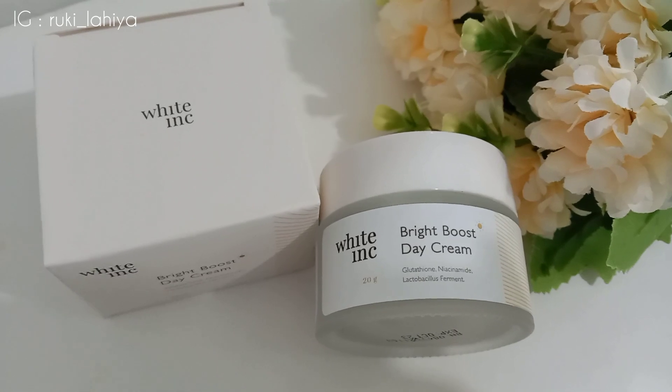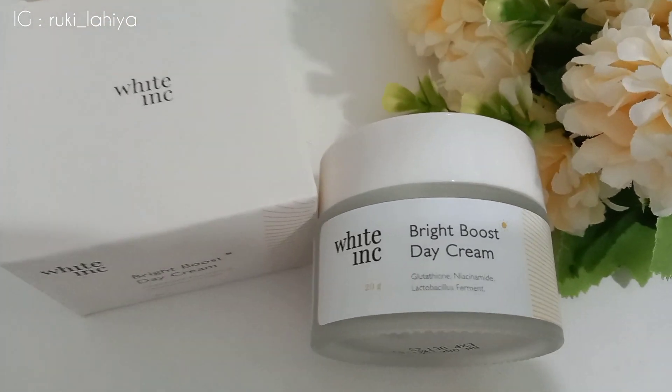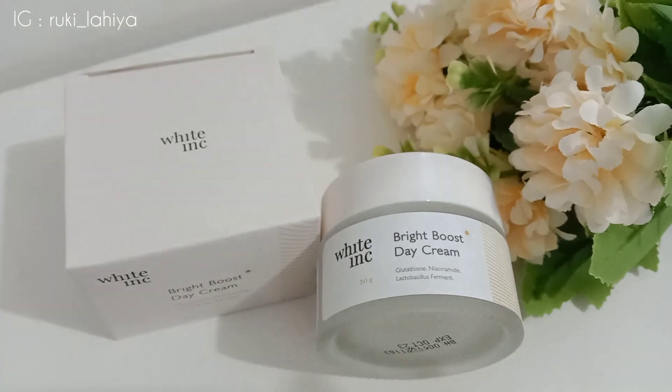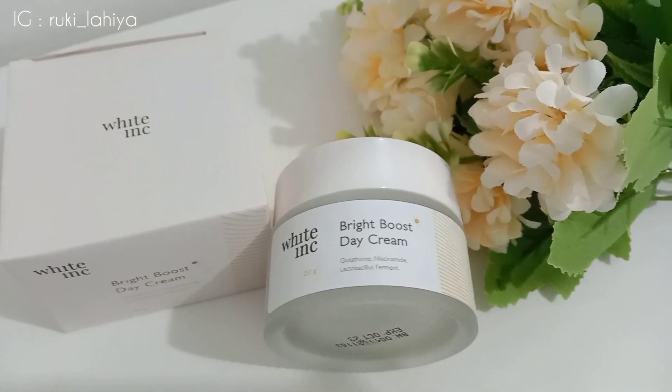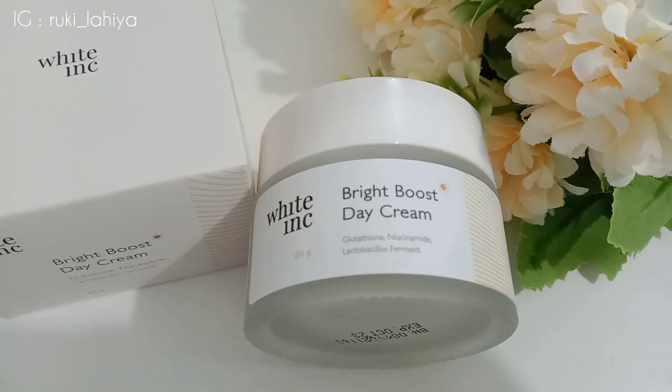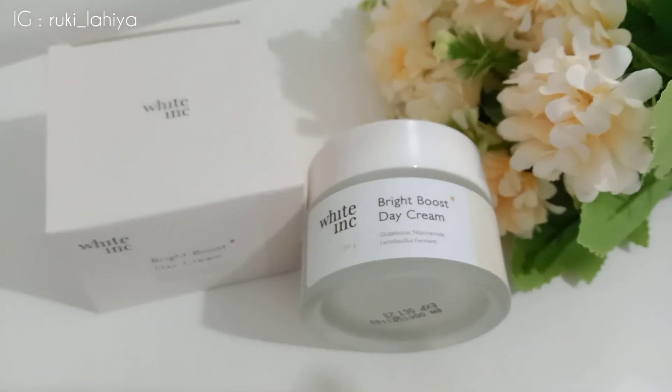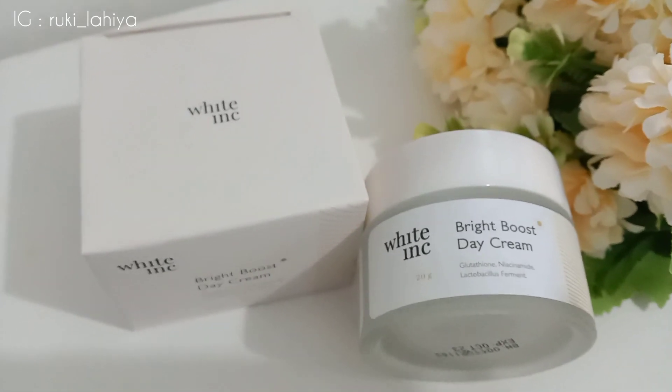Nah untuk White Ink Bright Boost Day Cream ini harganya murah banget, cukup Rp 55.000 aja. Dan kalau kalian mau sama dengan aku pakai produk ini, kalian bisa langsung beli aja produknya di e-commerce kesayangan kalian, atau kalian bisa langsung klik aja linknya yang ada di kolom deskripsi aku ya.